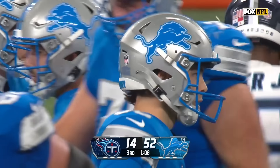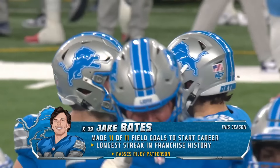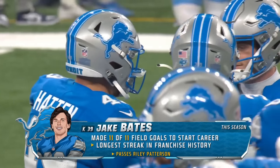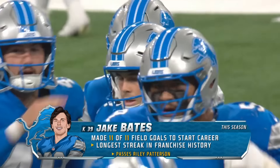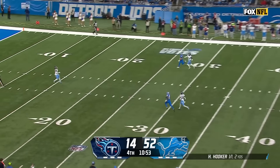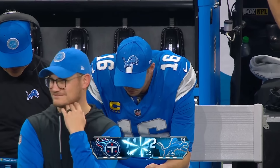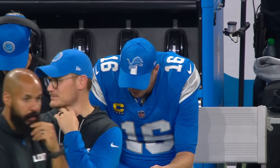51-yarder. Jake Bates, 11 for 11 to start his career — the longest streak in franchise history. Phillip Rivers said they beat you pre-snap at the line of scrimmage. Now you've got quarterbacks running around making all the fun plays. He said maybe it's a bit old school, but it's working for me. It certainly is.